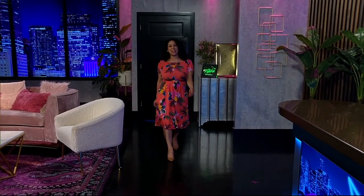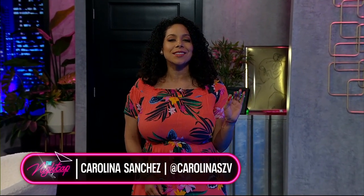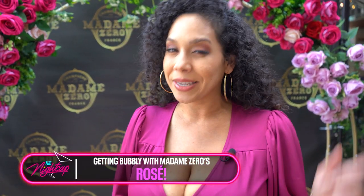Welcome to the Nightcap, it's your girl Carolina Sanchez, and spring has sprung baby — the flowers are in bloom, the drinks are flowing. We got to go to a garden party for the exclusive launch of Madame Zero's new rosé champagne, and it was spectacular at Hotel ZaZa. We've got Madame Zero's Blanc de Blanc in studio, but it's the release of the rosé so we gotta go try it.